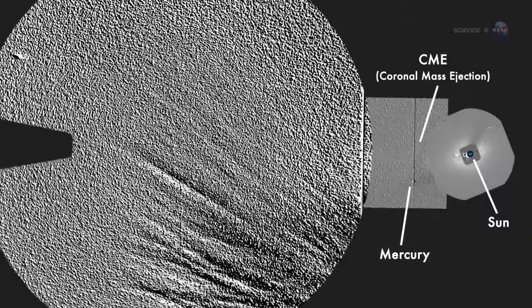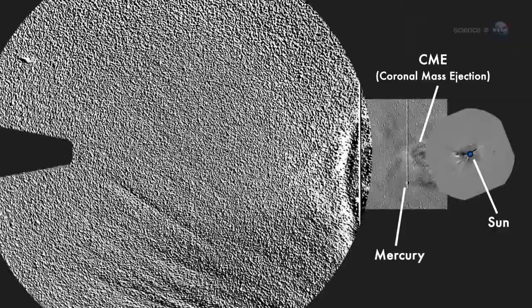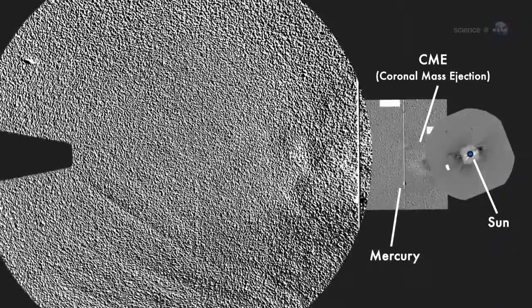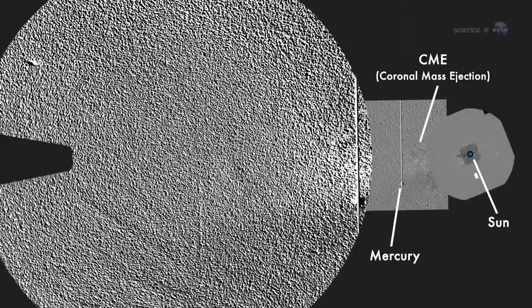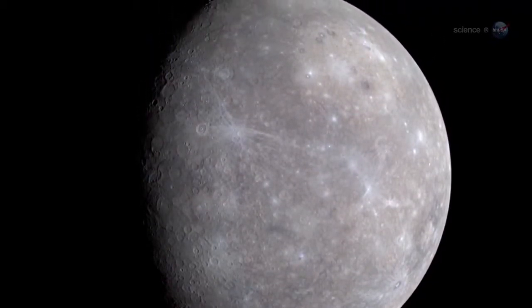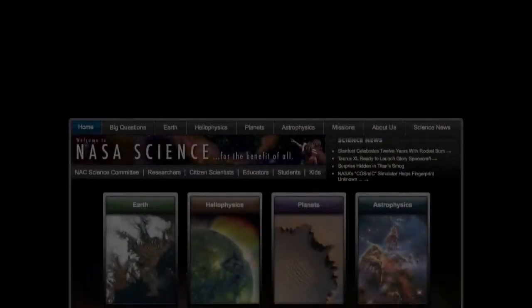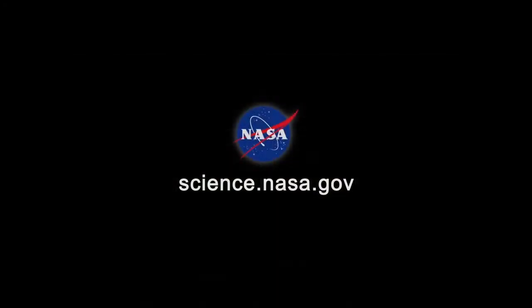With the Sun currently approaching the maximum of its 11-year activity cycle, Mercury is getting hit by the stormiest space weather in years. This is a great time for MESSENGER to study the processes that turn Mercury into a comet planet. Mercury is a strange planet indeed. When the Sun goes down tonight, step outside and take a look. For more news about strange planets, in our own solar system and beyond, please visit science.nasa.gov.